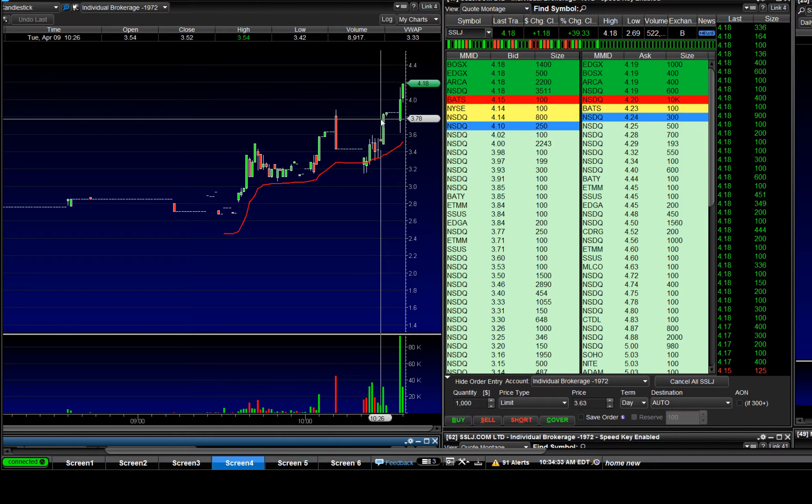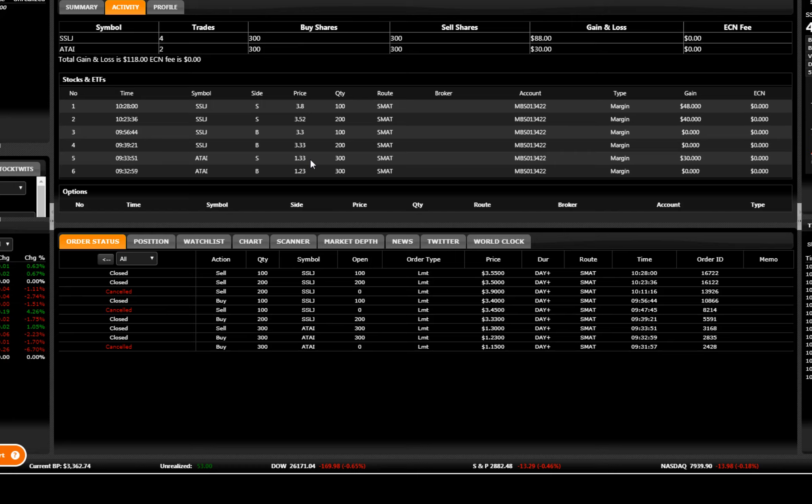You see here, I have $2.3 today. One hit this one — buy $1.23, sell $1.33, we go up to $2 on this one. And buy here $3.30, buy more $3.30, and sold $3.52 and $3.80. That's a good trade.